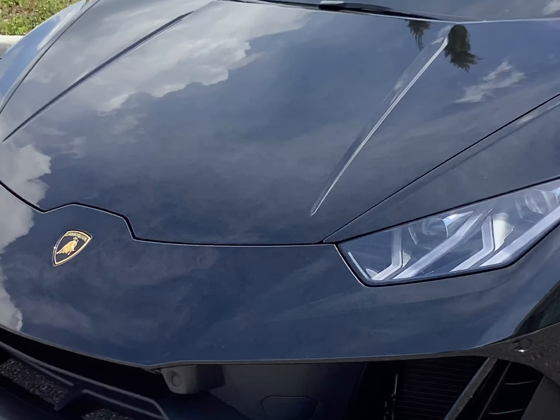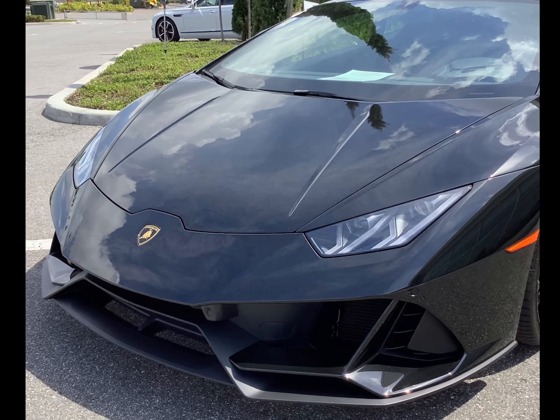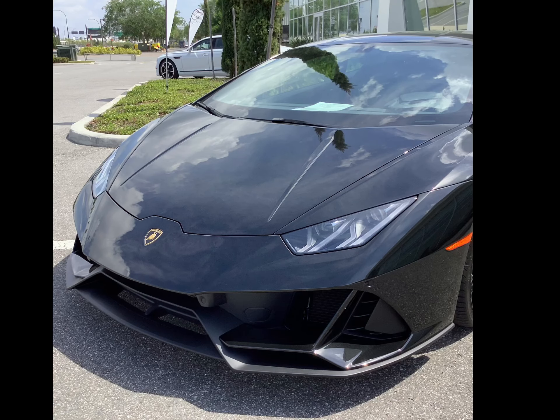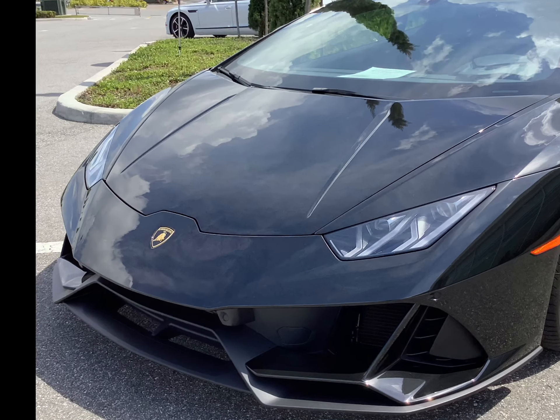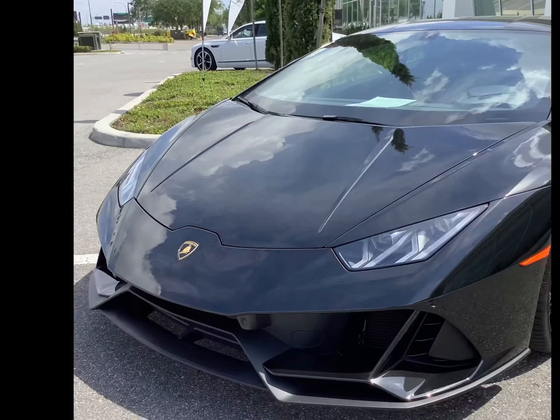Okay, number one we have is this really cool Lamborghini that I didn't show in the video. And it's black. I really like it, like a symbol.